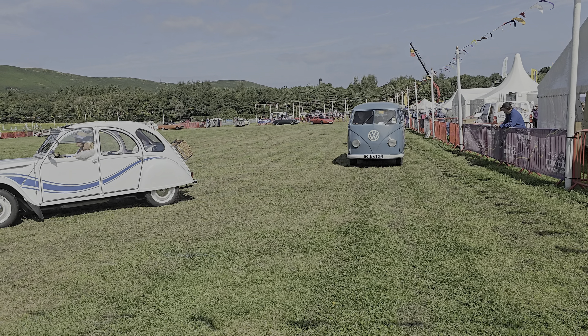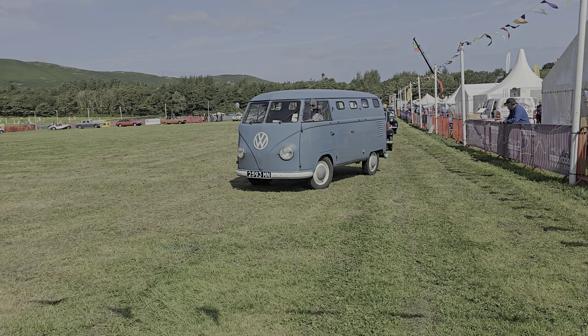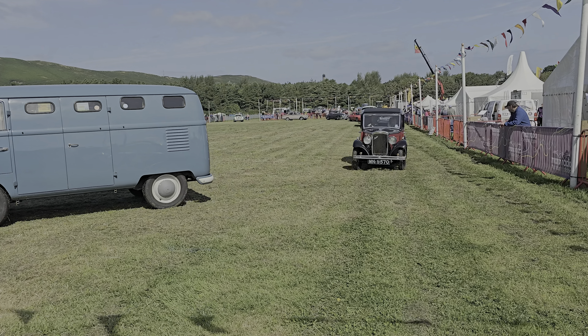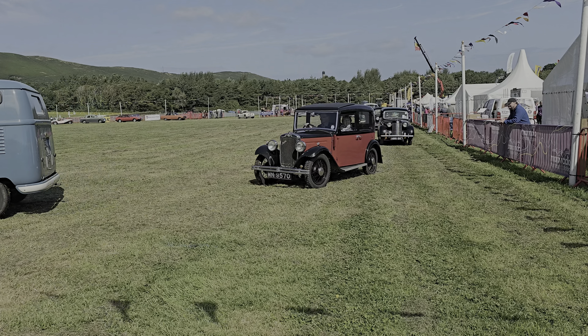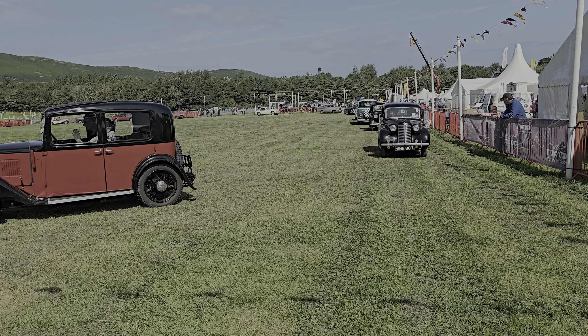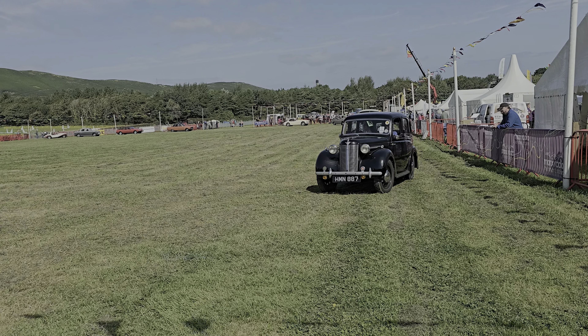And then behind the brown Mercedes there's a 1937 MG T-A — a very nice car of that era.